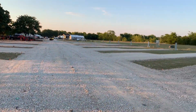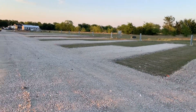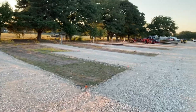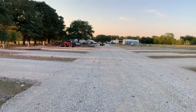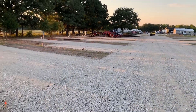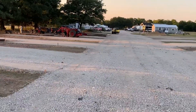We've been on this job. It took us four days to do this job, with two skid steers and a compactor. The owners are putting the curbing in right now.